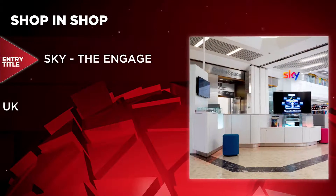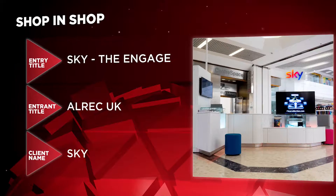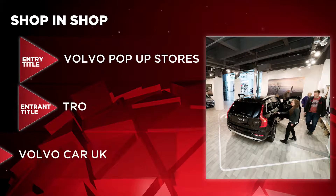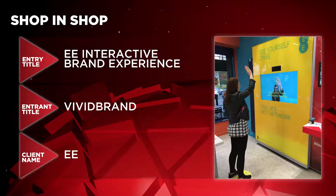We have Shop in Shop as our next category. The nominees are Sky The Engage by Alrec UK for Sky, Volvo Pop-Up Stores by TRO for Volvo Car UK, and EE Interactive Brand Experience by Vivid Brand for EE.